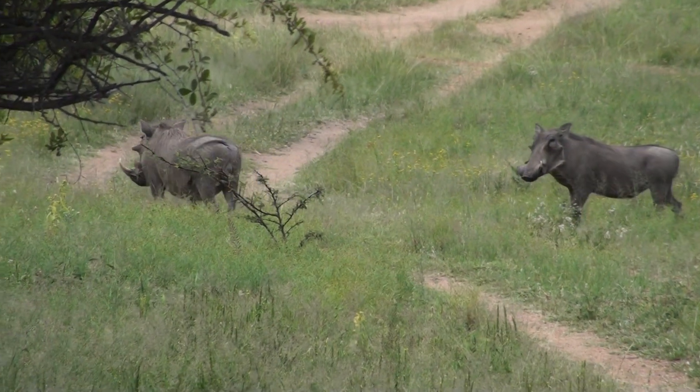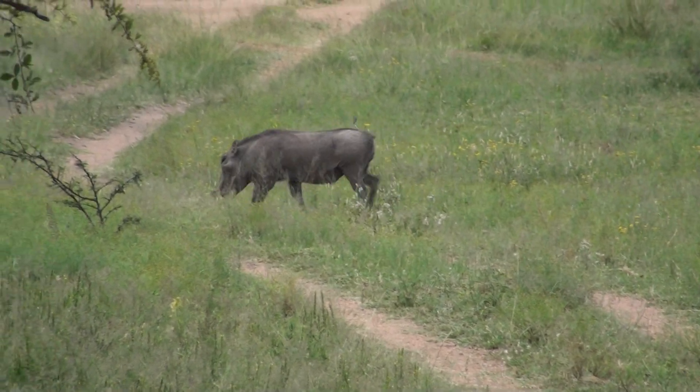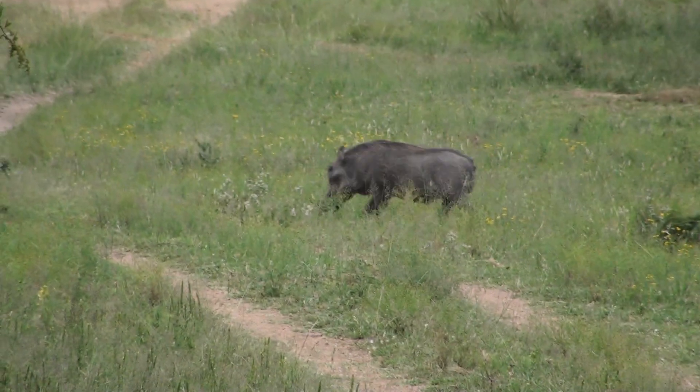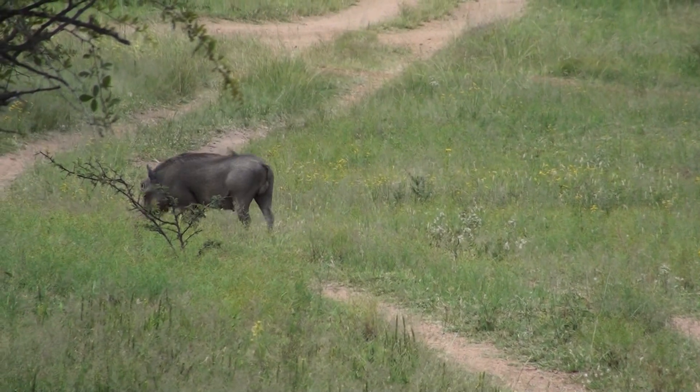Also, if you look underneath his eyes, did you notice those big bumps? Those are meant to protect him during fights with other males. You can imagine if a tusk hooked into an eye, it can do quite a lot of damage. So that bump protects it. The female does not have those bumps, not as much.